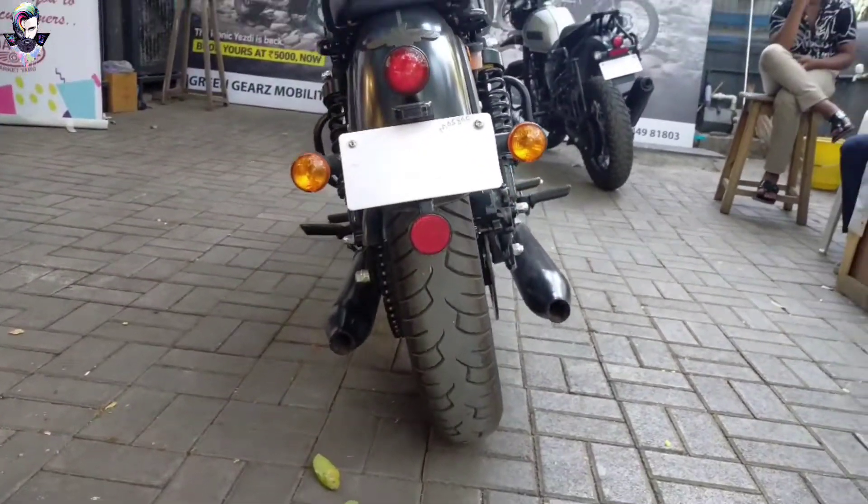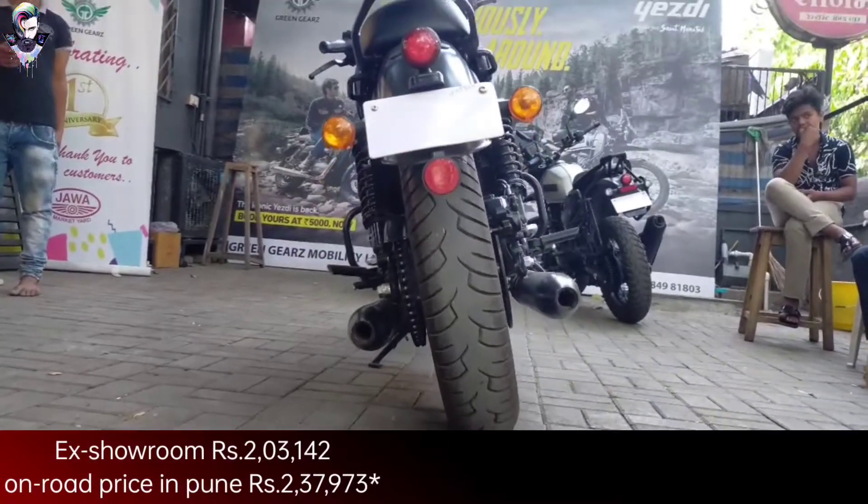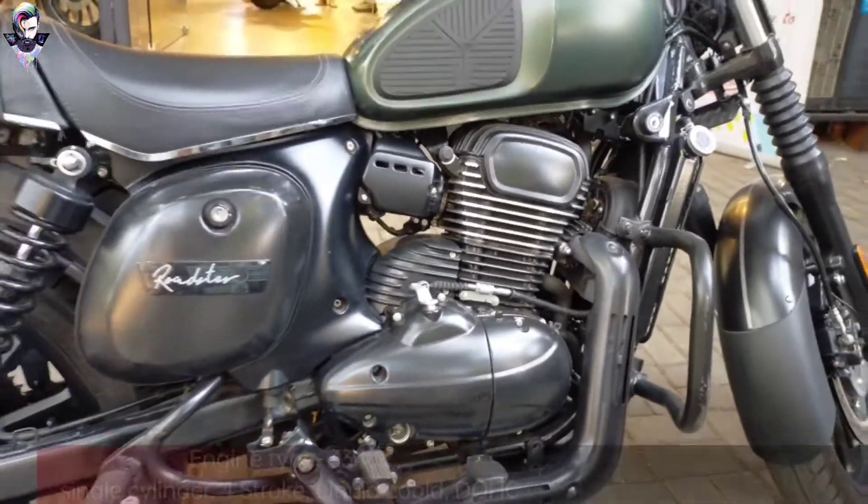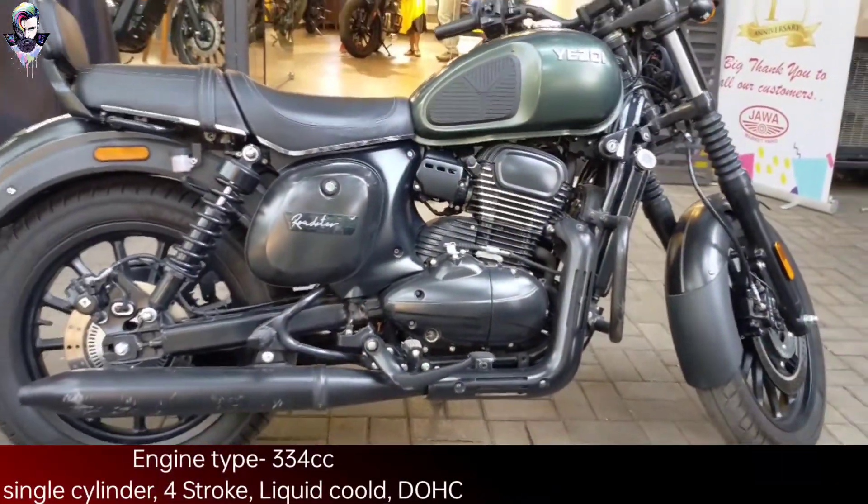And in this bike's pricing, we will talk about this. So this is a showroom price of Rs. 1,42,000. And this bike's engine is about 334cc.